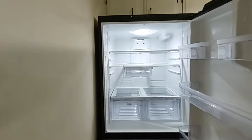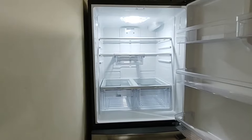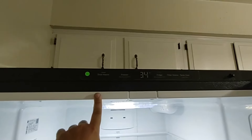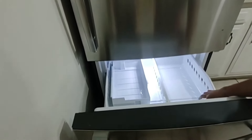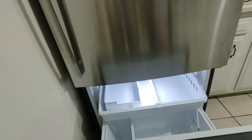Now we're taking a closer look at the GE GDE25EYKFS refrigerator, a model that might look similar to others at first glance but stands out significantly once you get to know it. The GE GDE25EYKFS excels in maintaining precise temperatures — whether in the fridge or freezer section, it consistently hits its target temperatures and holds them steady. One of the most impressive features is its generous storage capacity, offering two cubic feet more in the fridge and an additional half a cubic foot in the freezer compared to a typical bottom freezer fridge.